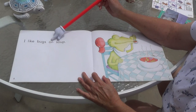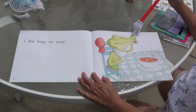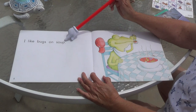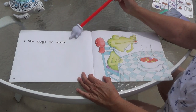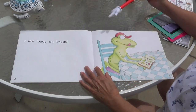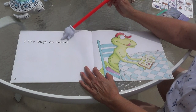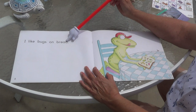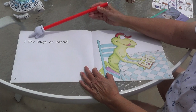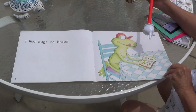I like bugs on... uh-oh. What's he eating? He's eating it with a spoon. Starts with an S. Soup! I like bugs on soup. Do you like bugs in your soup? What's he eating now? Starts with a B and an R. Bread! I like bugs on bread. Do you like bugs on your bread? Put some butter on it? Peanut butter? Yummy.